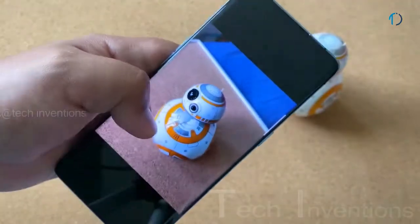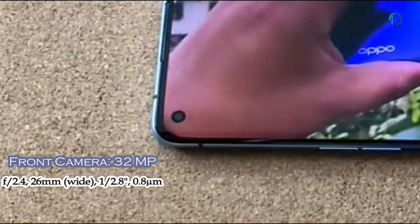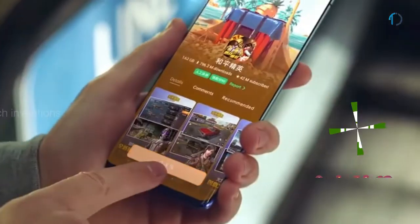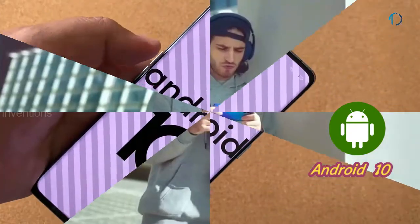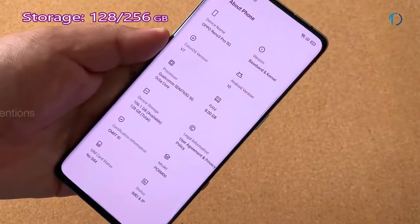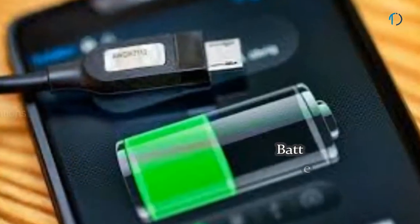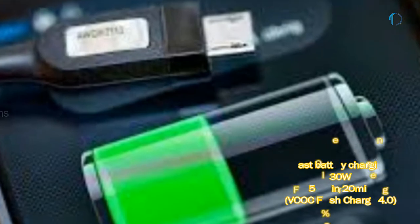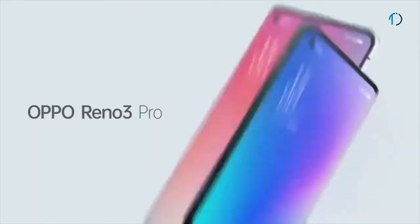On the front, the Oppo Reno 3 Pro 5G has a 32MP punch hole camera with f/2.4 aperture. It runs Color OS 7 based on Android 10, with 128GB and 256GB of internal storage and no SD card support. The phone is powered by a 4,025mAh battery with 30W fast charging and VOOC Flash Charge 4.0.